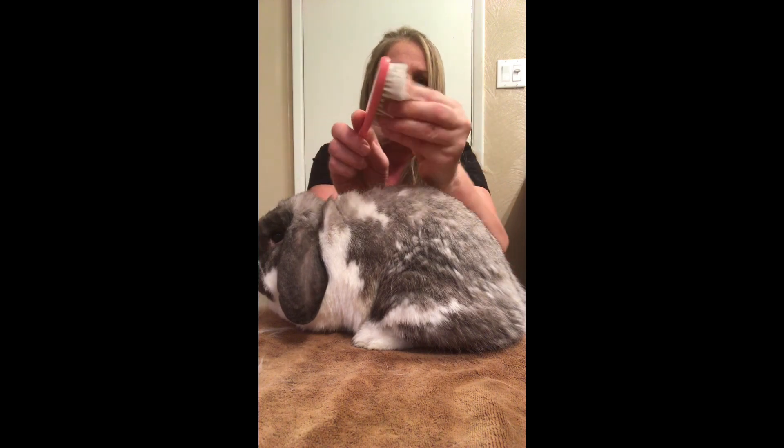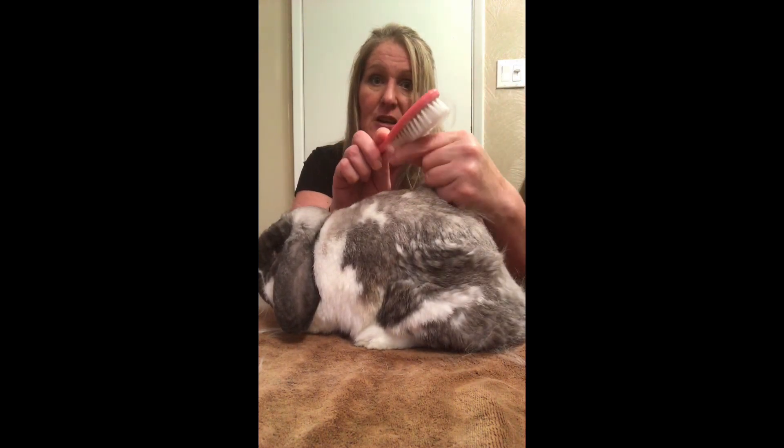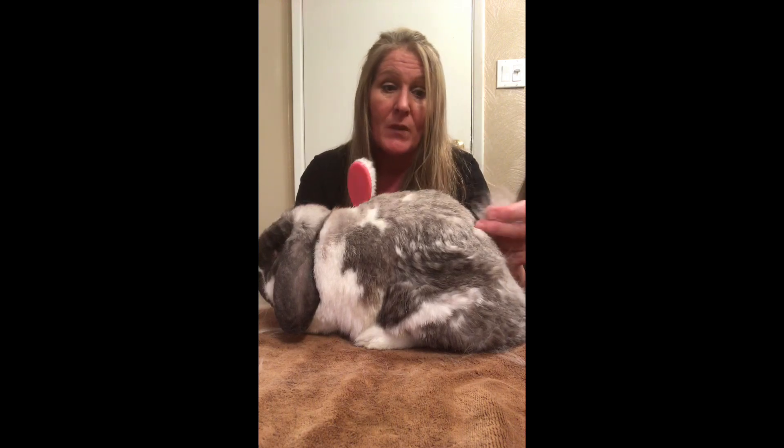Kali has so much thick fur that if she wasn't a mini lop I wouldn't believe her coat was anything other than an angora. This brushing is not only to keep fur out of their digestive system, but also to keep them comfortable — shedding is itchy and it bugs them, and they're always trying to groom it off. You don't want this fur getting into their digestive tract, as it's dangerous, especially with a rabbit as furry as Kali who loses fur so quickly.